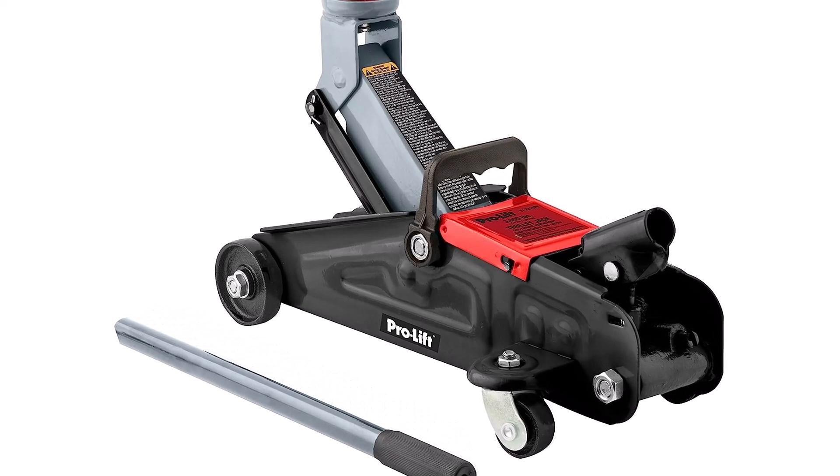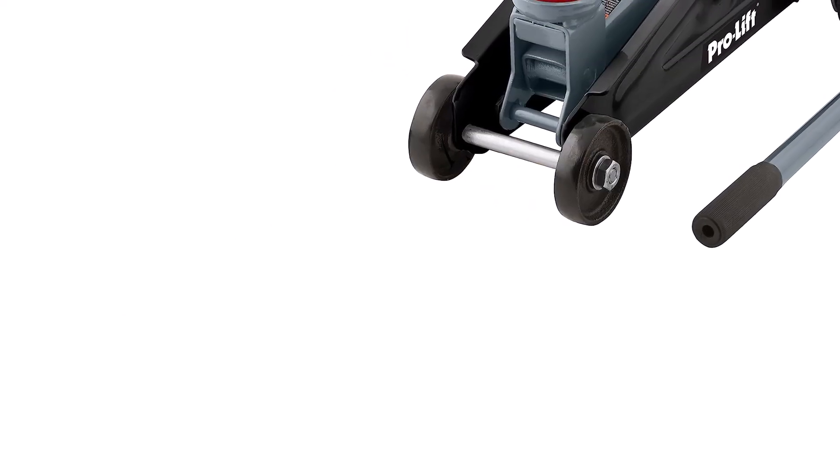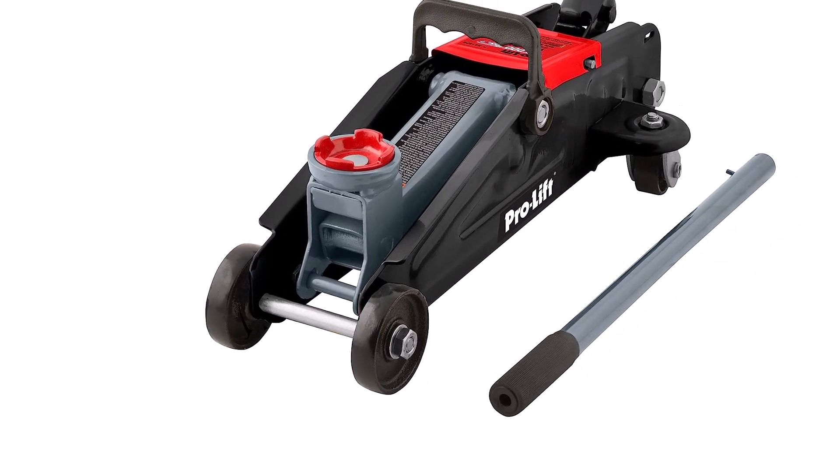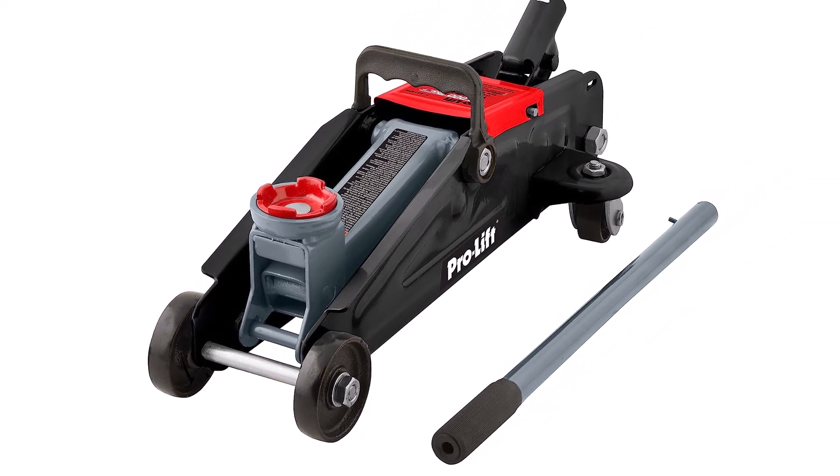What we like: sturdy carrying handle, rust resistant, included carrying case. What we don't like: cheap seals, low weight capacity, flimsy case.